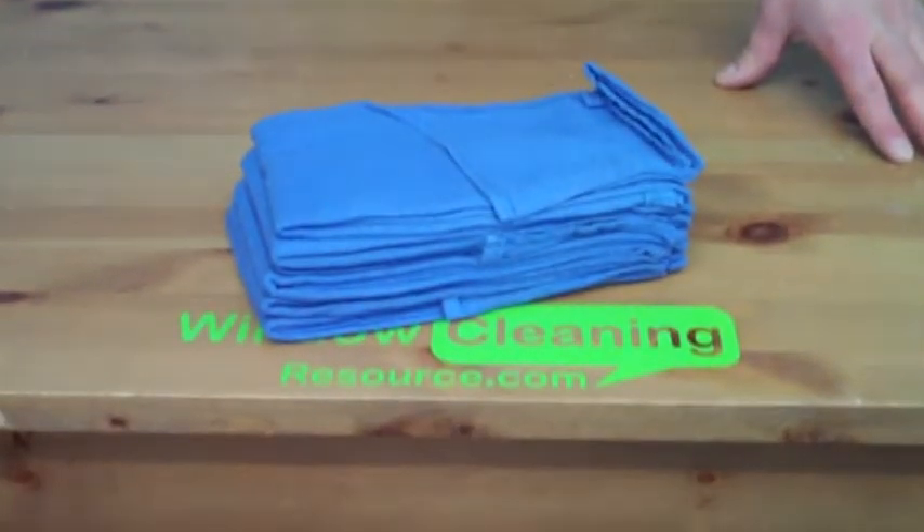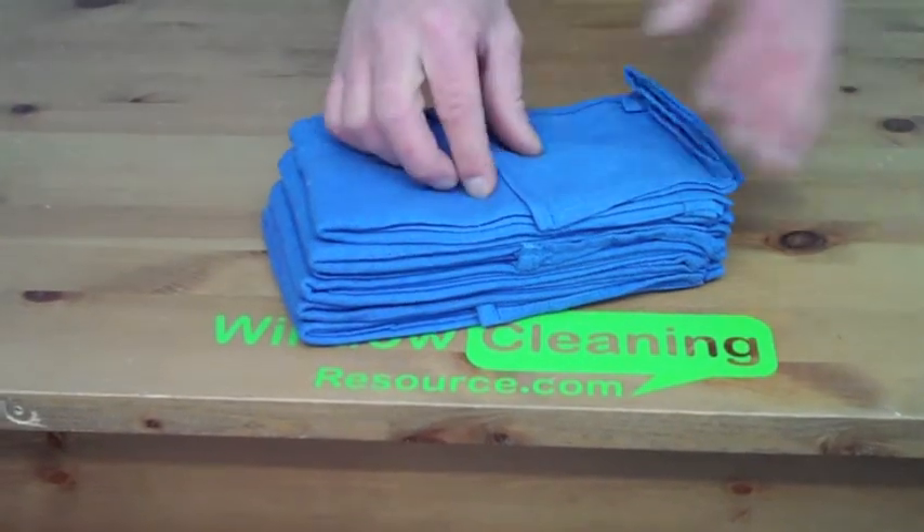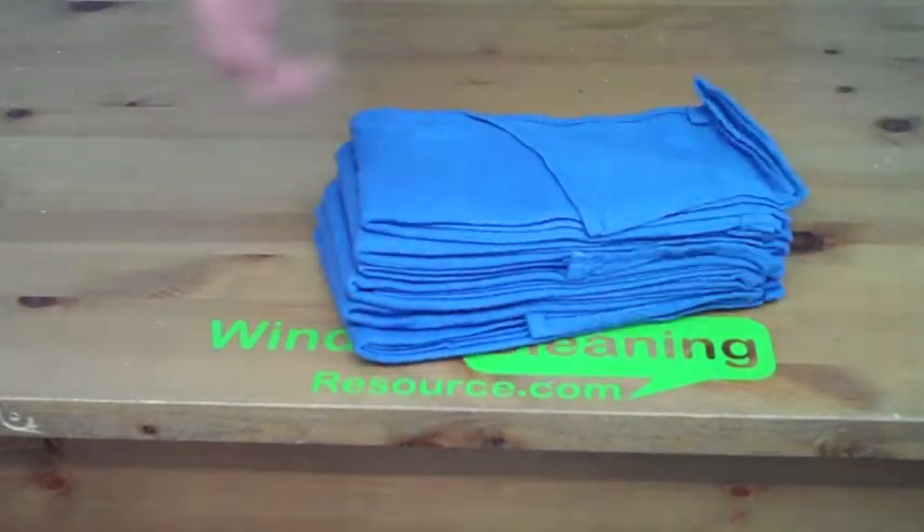Hey, Alex from WindowCleaningResource.com here. Today I want to show you our Huck Towels. These are your standard blue Huck Surgical Towels, brand new, unwashed.